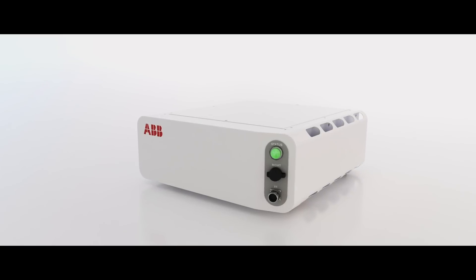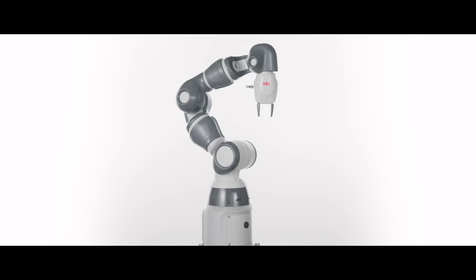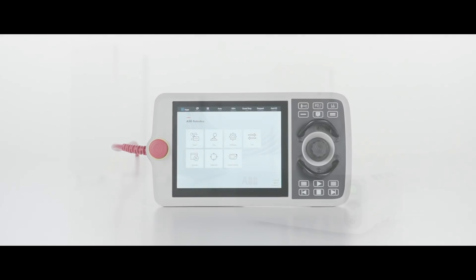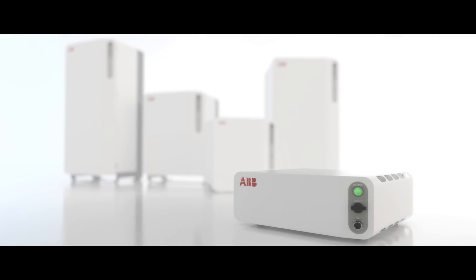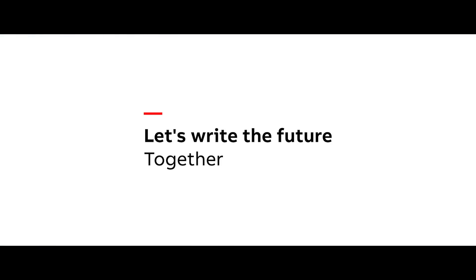It's an exciting time in industrial automation with great challenges and opportunities that we've never had before. ABB's robots and controllers are going to help change the way we look at manufacturing. Let's write the future together.